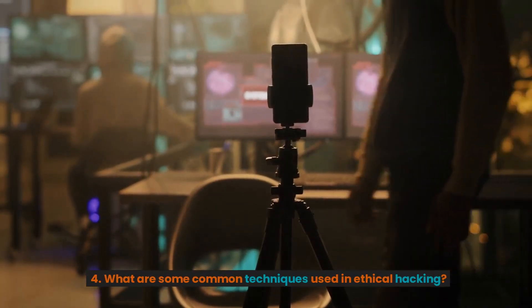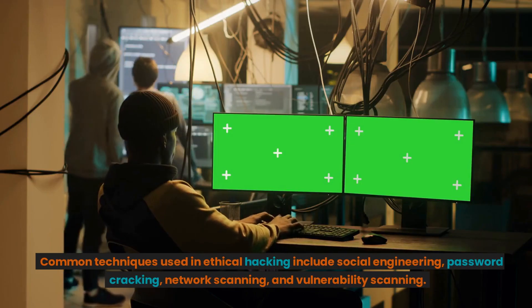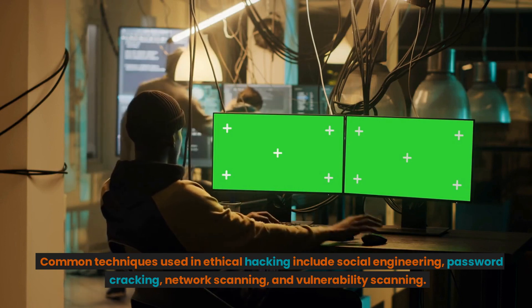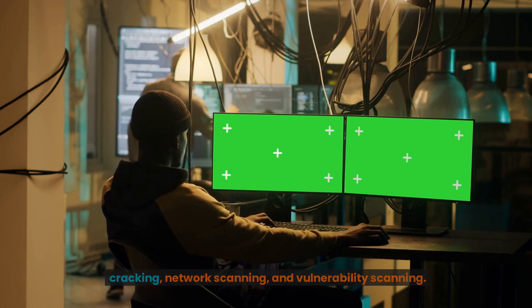4. What are some common techniques used in ethical hacking? Common techniques used in ethical hacking include social engineering, password cracking, network scanning, and vulnerability scanning.